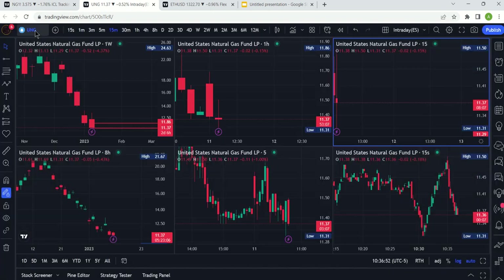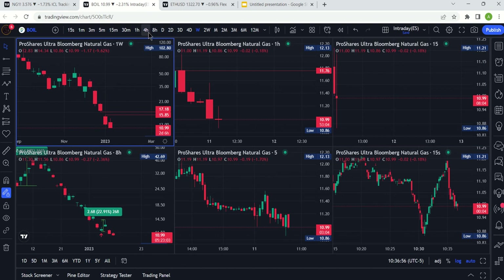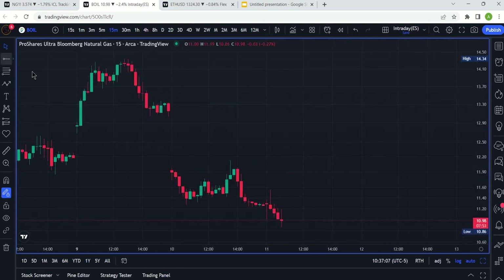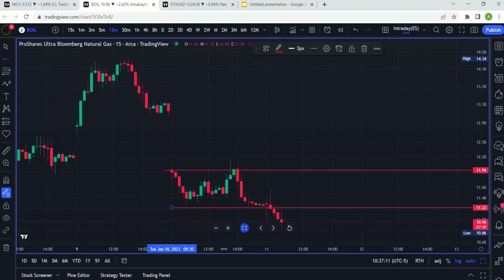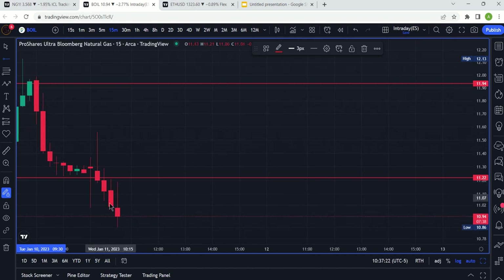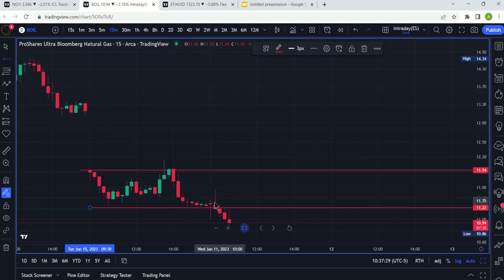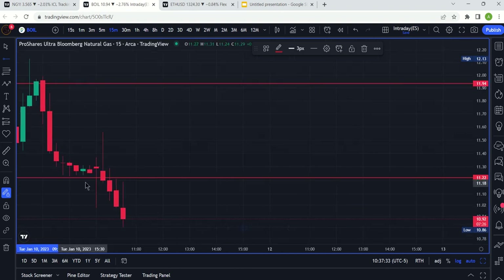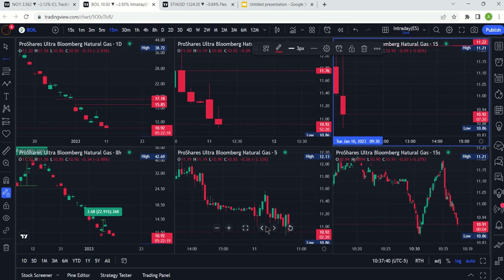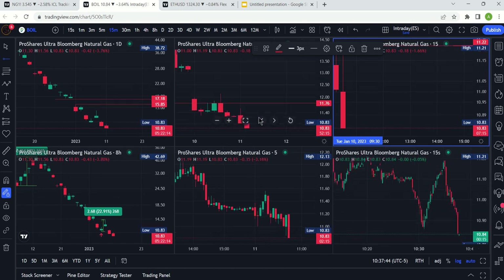Let's look at BOIL. It's a leveraged ETF so it's being hit even harder — it's making a lower low today for sure. On the 15-minute chart, notice BOIL has a different trend: instead of staying inside the box, it's below it. The top end is around 11.94, bottom end around 11.22. Price tried to bounce back above into the box and couldn't — you can see the wick telling you it was rejected and unable to do that.